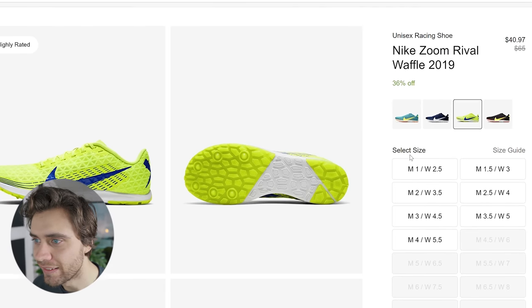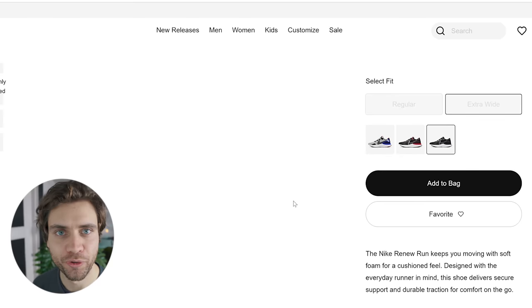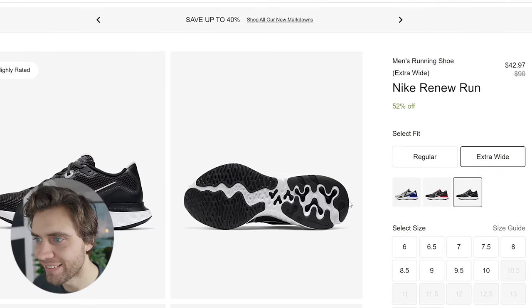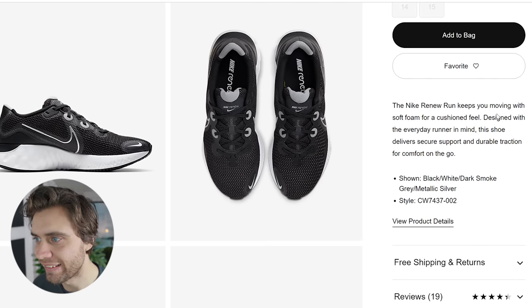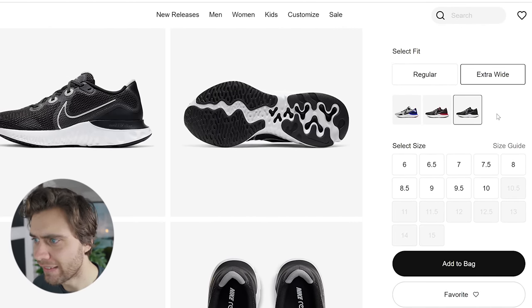The $40 shoes aren't in my size, but these for $42 are. These will be the ones I go for. They're called the Nike Renew Run, and it says they are designed with the everyday runner in mind. They look pretty comfortable, but I'm really curious how they will feel compared to my Alphaflies.